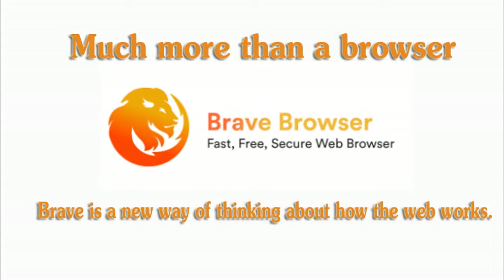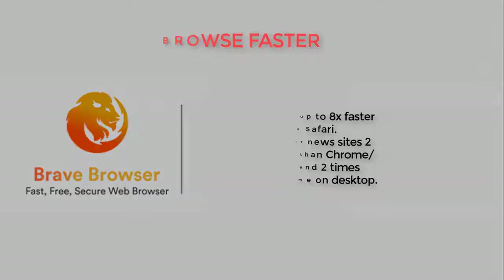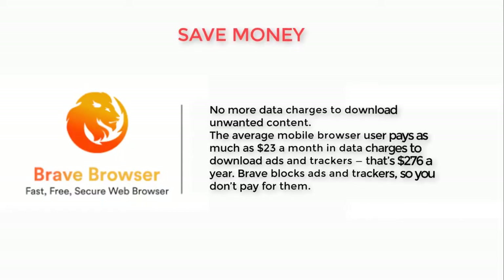Brave Browser — a fast, free, secure web browser. Brave is a new way of thinking about how the web works. Browse faster: up to 8x faster than Chrome and Safari. Brave loads major news sites 2 to 8 times faster than Chrome and Safari on mobile, and two times faster than Chrome on desktop.